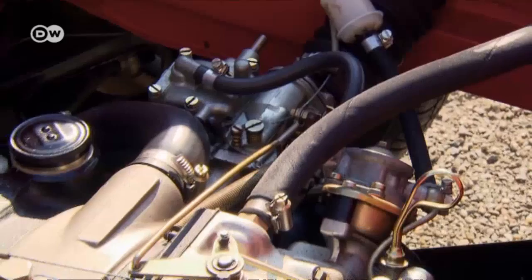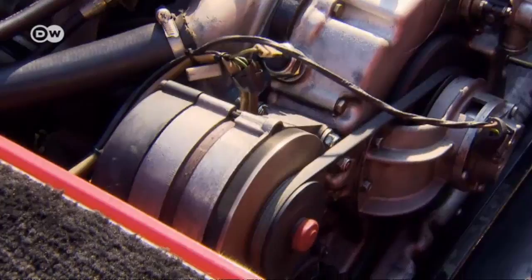NSU had high hopes for the Wankel engine. Bauder remembers it well — the designer suggested building a roadster with it. Because the engine was so small, it could be rear-mounted, so the car would have trunk space in front and room for another storage space over the engine in back. That's the design the Spider went ahead with. It was the first car to go into series production with a Wankel engine.